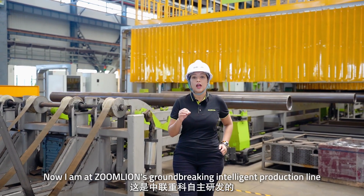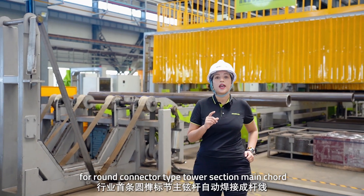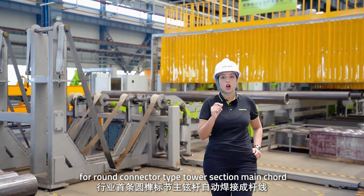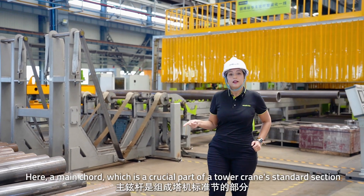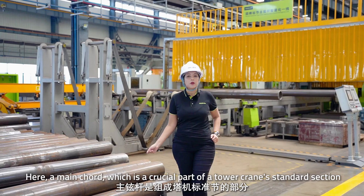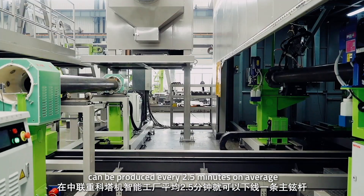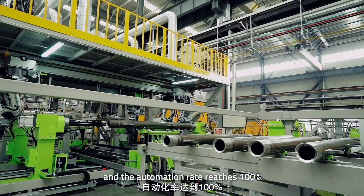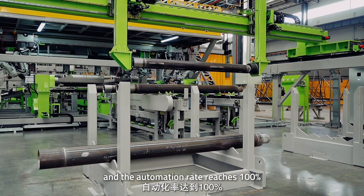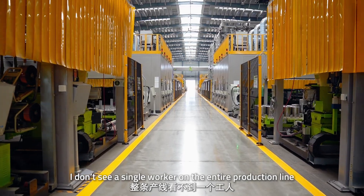I'm at Zoomlion's groundbreaking intelligent production line for the round connector type section main cord. The main cord, which is a crucial part of the tower crane's standard section, can be produced every 2.5 minutes on average, and the automation rate reaches 100%. I don't see a single worker in the entire production line.